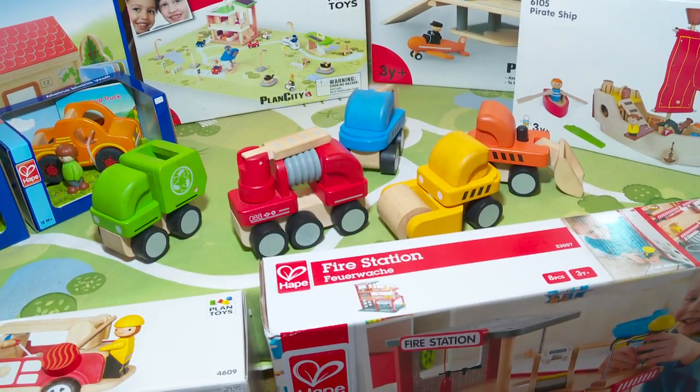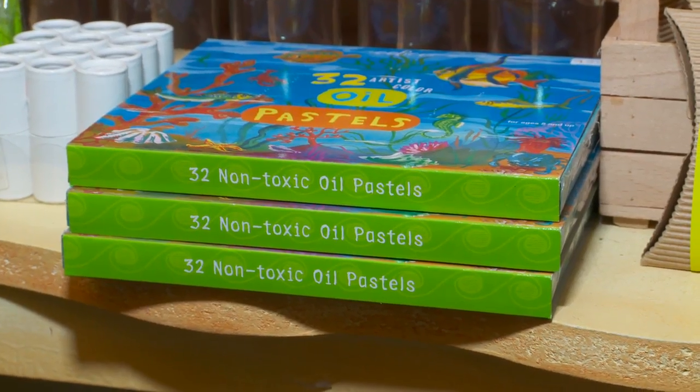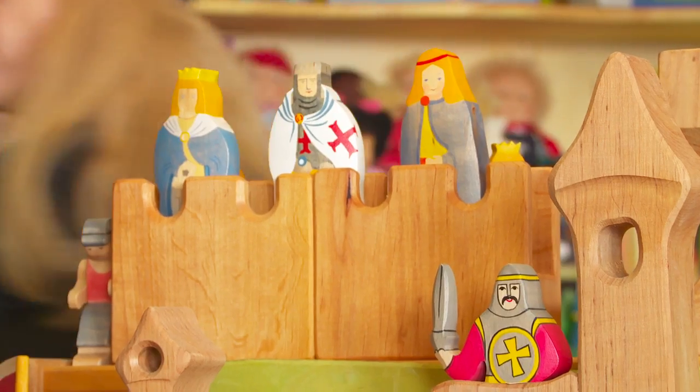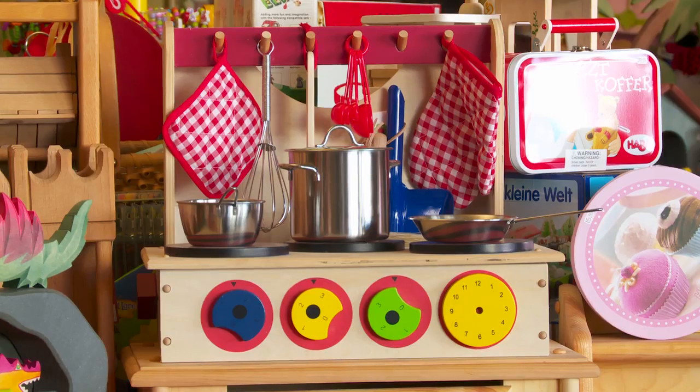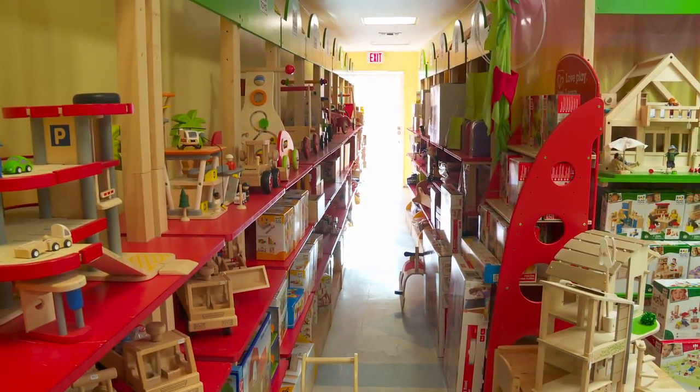Yes, that's very important. Depending on the toys, they have to be water-based or non-toxic. This is very important for children, especially young children because they put everything in their mouth. And wooden toys are very creative, and that's what this store is all about.